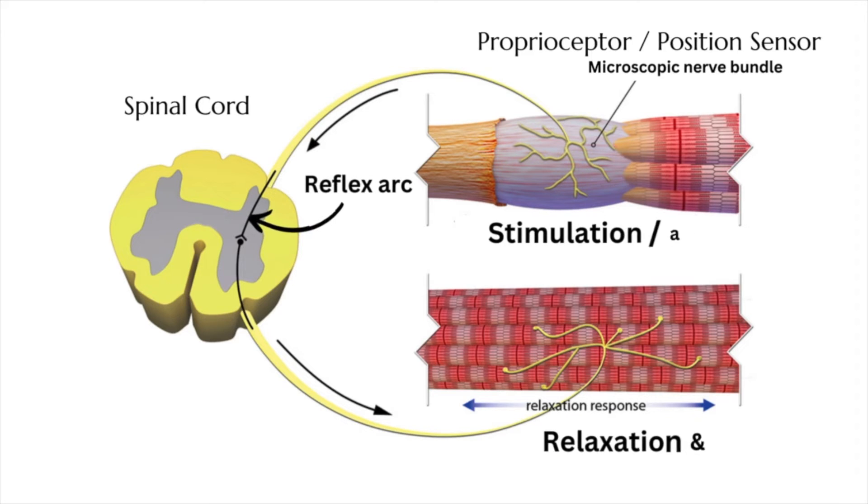Now let's talk about the neurological resets. Some researchers say that spinal manipulation is stimulating the small, microscopic nerve bundles in the joints of the spine — I call them the position sensors of the body. I can close my eyes and give you a thumbs up or a peace sign because I know where my body is in space through these small position sensors in the muscles, tendons, ligaments, and joint capsules. Stimulating those position sensors through things like deep tissue massage, myofascial release, or spinal manipulation acts as a kind of reset.